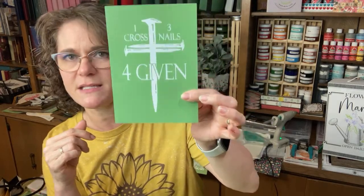Let's start with the smallest one. This is called One Cross — it's a 5x7. It says 'One Cross, Three Nails, Four Given.' This is a new 5x7 that is available to you right now on my website.